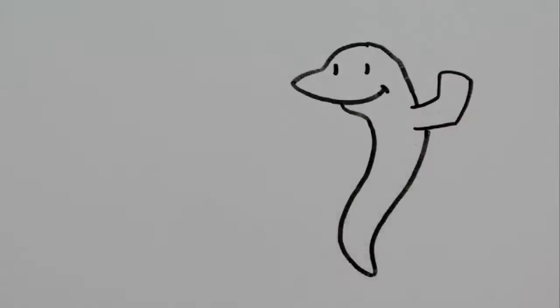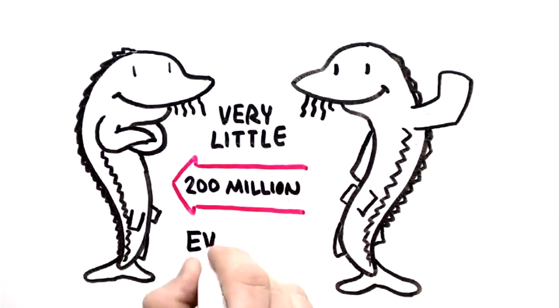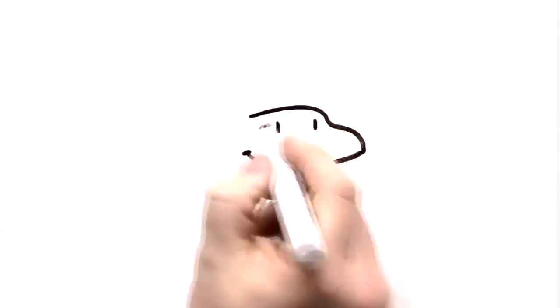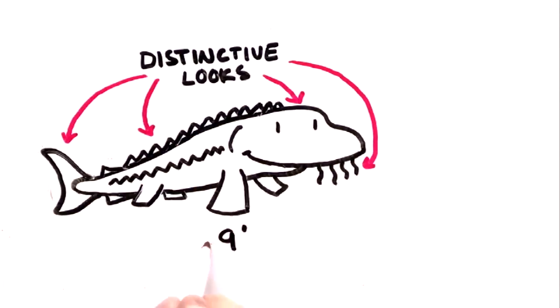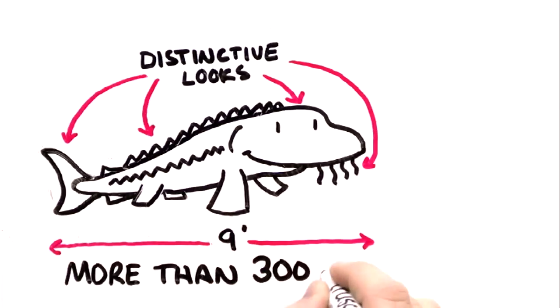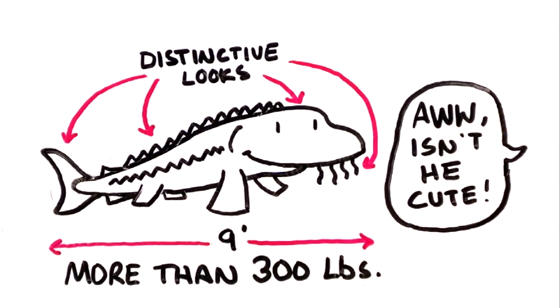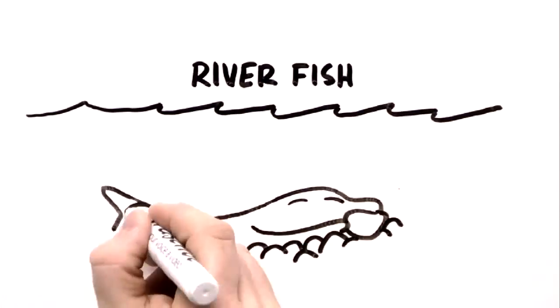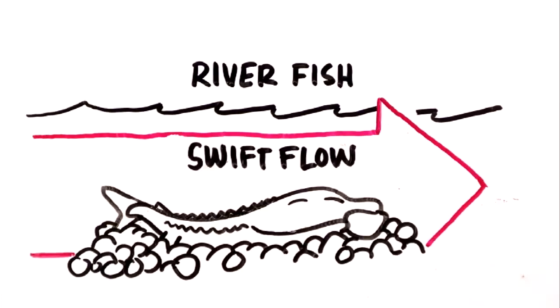The sturgeon is an ancient fish. They have evolved very little since they appeared about 200 million years ago. In spite of their distinctive looks and massive size — sturgeon can grow to be 9 feet long and may weigh more than 300 pounds — sturgeon are often called cute, friendly, and gentle. The sturgeon is truly a river fish. It needs the rocky, gravelly bottom and swift flow of a river to spawn.